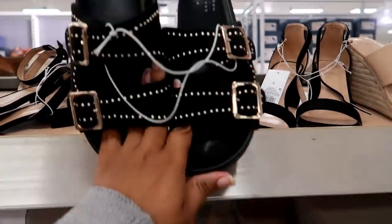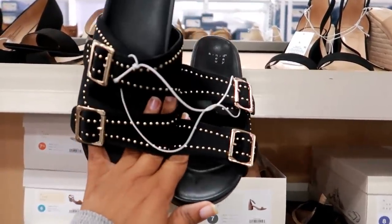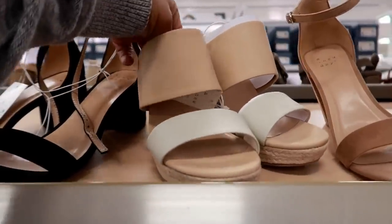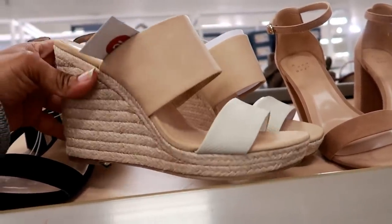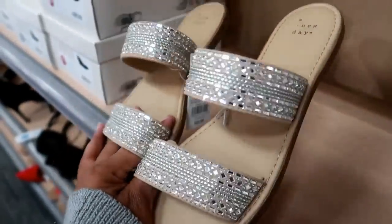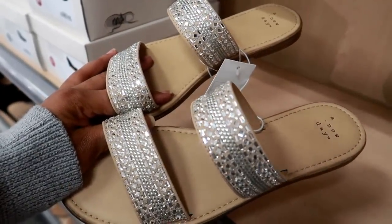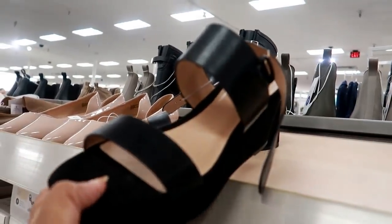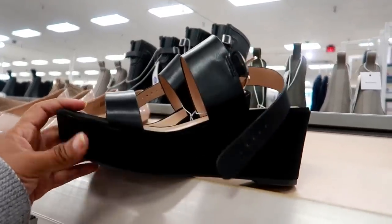Oh, look at these — I didn't see these the last time I was here. These are by A New Day. Looks like all the tags are off. And then you got these right here for $32.99, you got two colors on that, kind of cute. These are $22.99 — I purchased these the last time I did a walkthrough and I love them, they're actually comfortable. These are some black strappy sandals for $32.99, these are by A New Day. I like those.